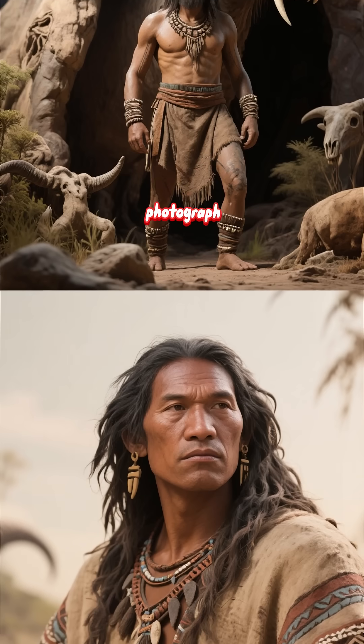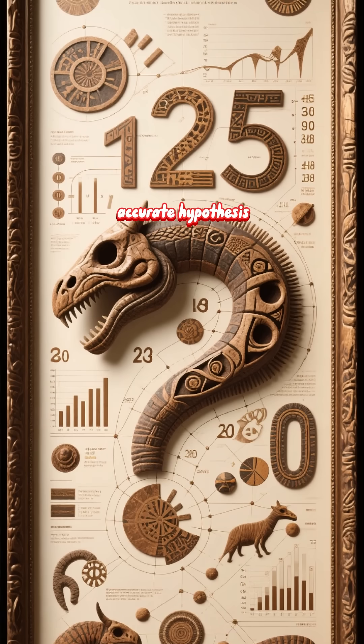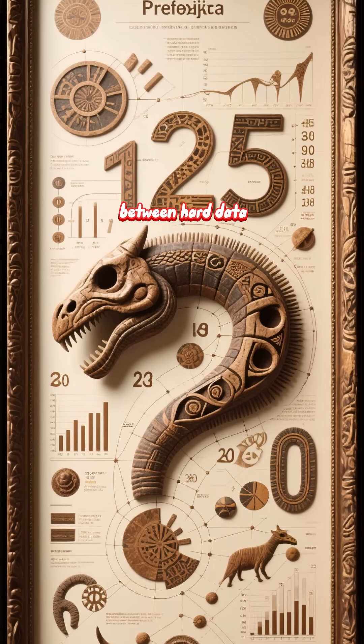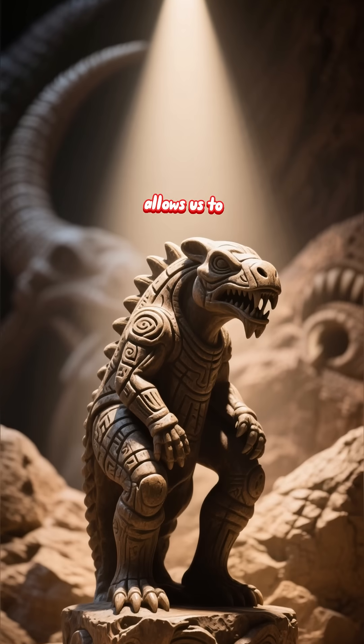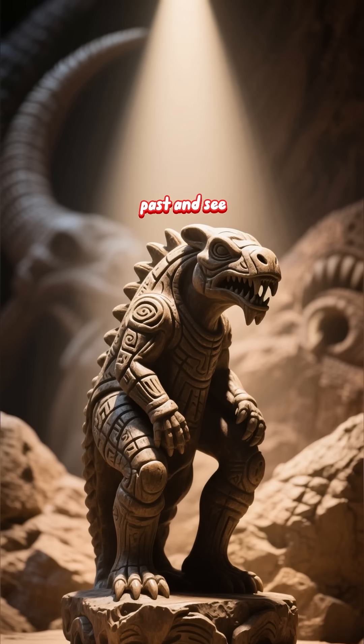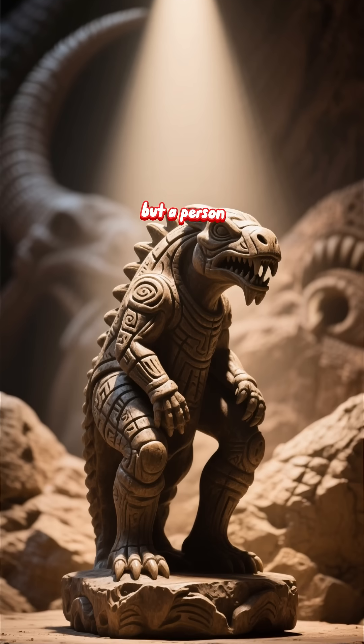The result is not a photograph. It is the most accurate hypothesis possible — a collaboration between hard data and artistic skill. It is a scientific tool that allows us to look into the eyes of our past and see not a monster, not a brute, but a person.